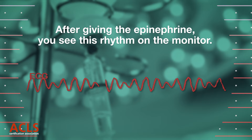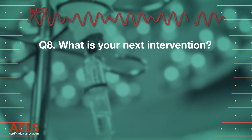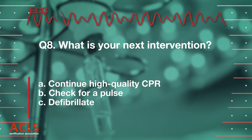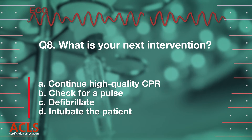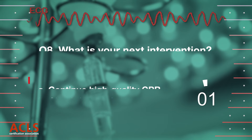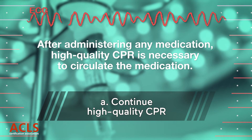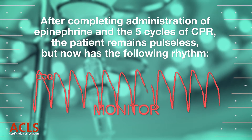After giving the epinephrine, you see this rhythm on the monitor. What is your next intervention? [Options A, B, C displayed.] Correct answer A: Continue CPR. After administration of a medication, high-quality CPR is necessary to circulate the medication. After completing administration of epinephrine and five cycles of CPR,